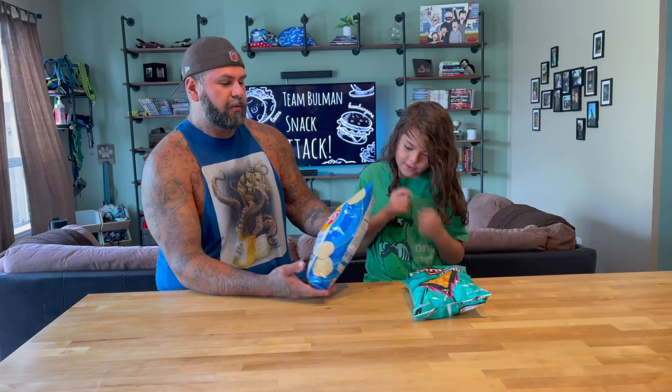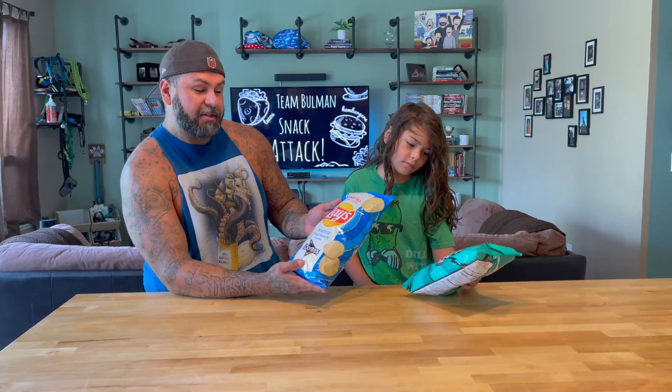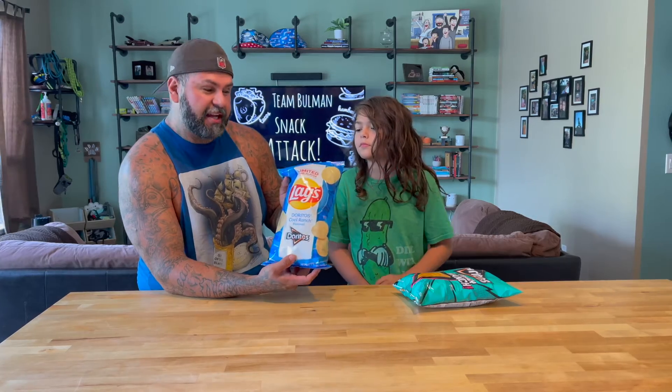I'm Adrian, and I'm the Angry Dad. We are trying the new limited time flavor — these are Dorito Cool Ranch flavored Lay's chips.